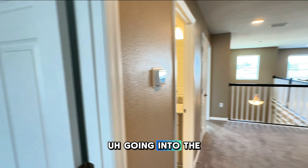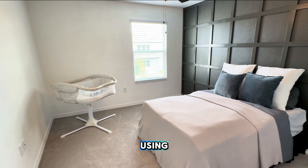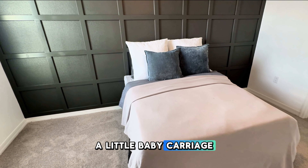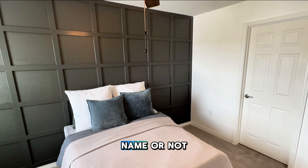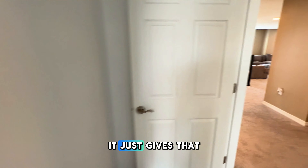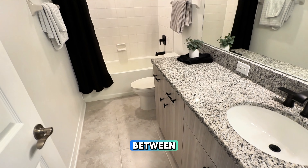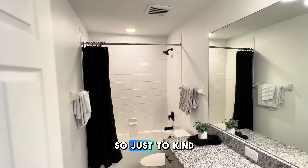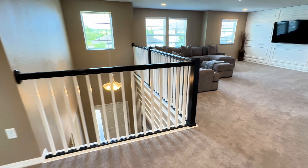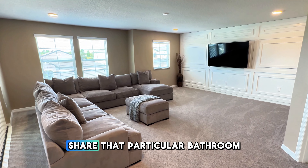Let's continue to the third bedroom. This is an additional bedroom they're currently using — they're actually expecting pretty soon, so you've got the little baby carriage there. They've got that beautiful accent wall they recently updated, which gives the room a little bit of character. We've also got the bathroom that is shared between the three other rooms upstairs. So to recap: upstairs we have four bedrooms — one is the owner's suite — and the other three bedrooms on the second floor all share that particular bathroom.